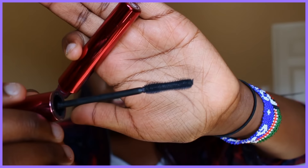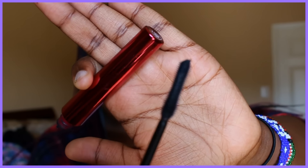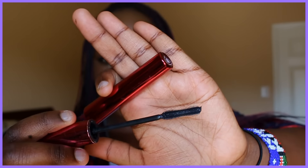My favorite mascara ever is from Ulta — it's the Legendary Length mascara. The wand is literally phenomenal and it applies really smoothly. It doesn't make your lashes clump up, which I hate. Clumpy caterpillar lashes look so bad.